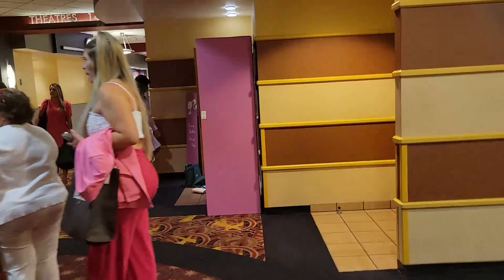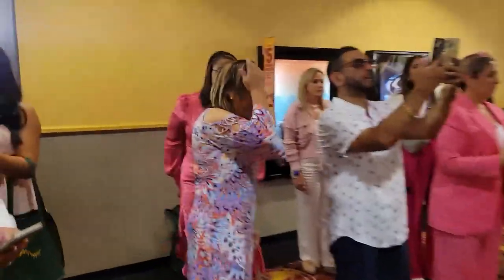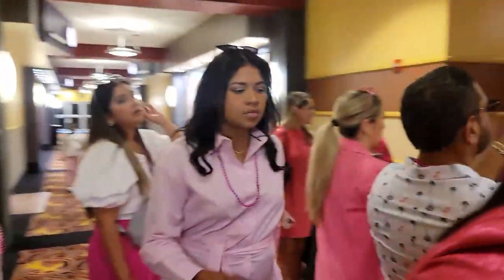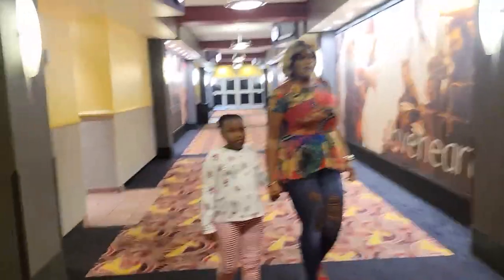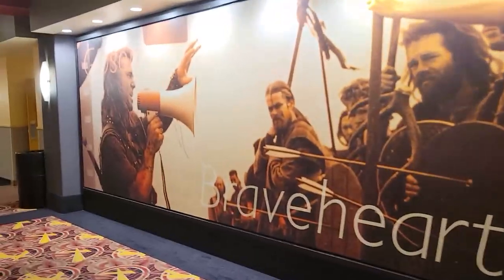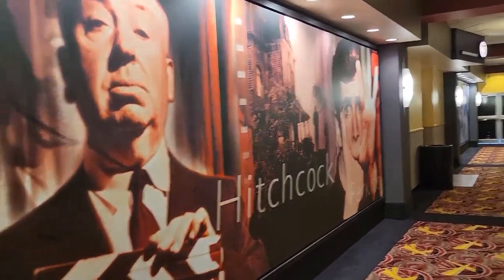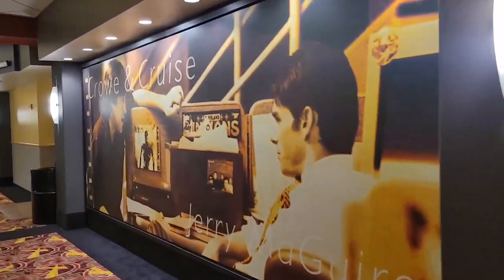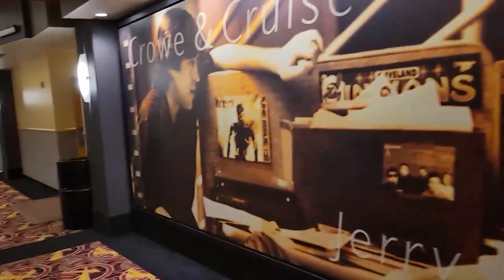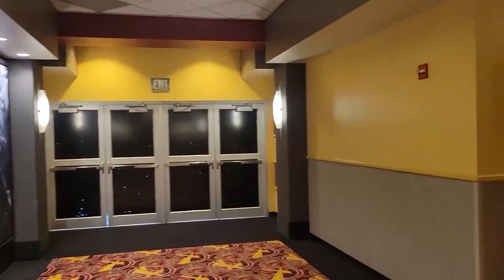I'm going to head down the hallway. Oh, this must be where they have the standee — that's why. Excuse me, sorry, excuse me, Barbies. Oh, well, that's a great moment. We'll continue down the hallway and give them some space. It looks like they've got all these various wall art pieces from various movies — it's kind of cool. We're leading down to an exit.